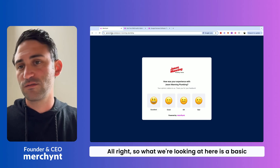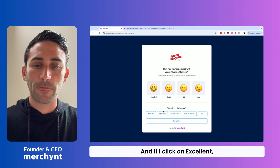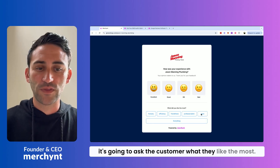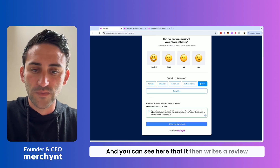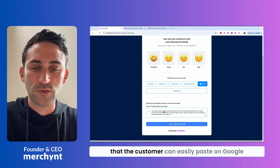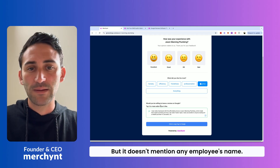What we're looking at here is a basic review request link for a plumbing business. If I click on 'Excellent,' it's going to ask the customer what they like the most. I'm just going to say they like the price. You can see that it then writes a review that the customer can easily paste on Google just by clicking this button. But it doesn't mention any employee's name.